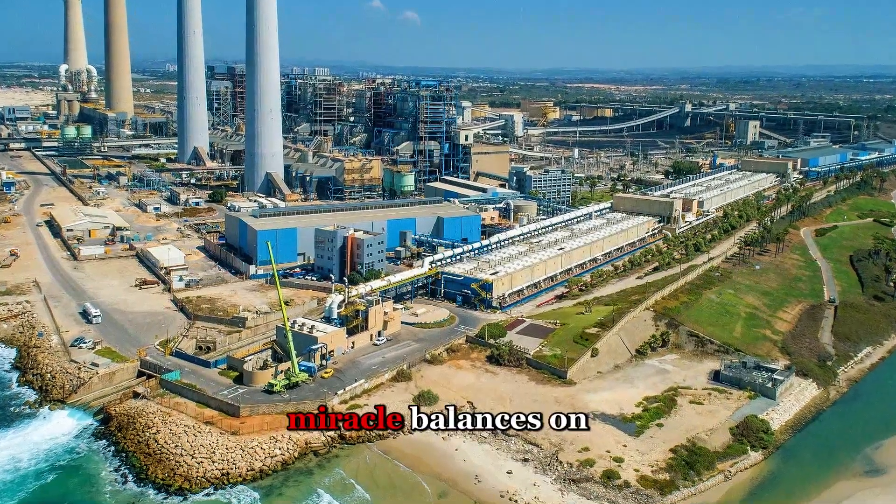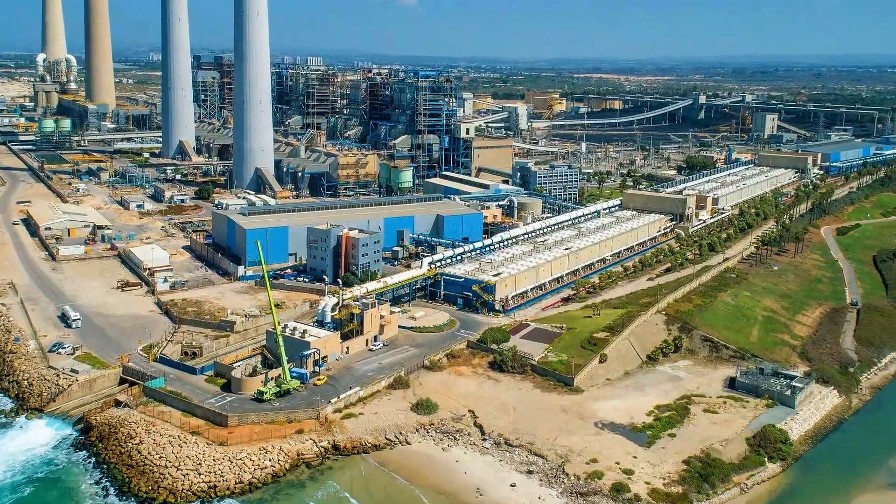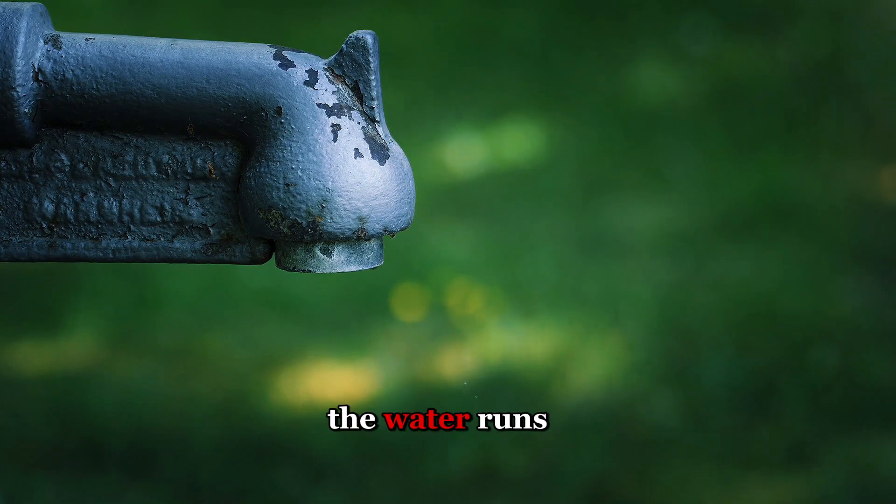But this engineering miracle balances on a knife's edge. What happens when the machines stop? What happens when the water runs out?